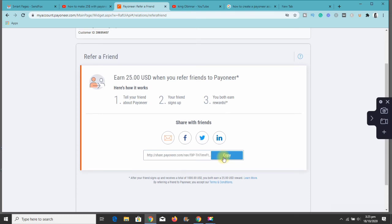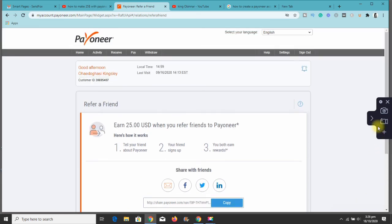You want to keep sharing this link to more places. The reason we're using Medium is that when you write a great article on Medium, it has the opportunity to rank number one or on the first page of Google. Once anybody wants to create a Payoneer account and comes to Google, your article can come up, and the person signs up using your link. If you have five people sign up using your link, that's $25 times five — you're getting a lot of money from this method.